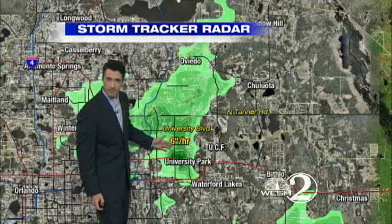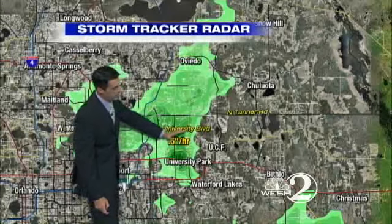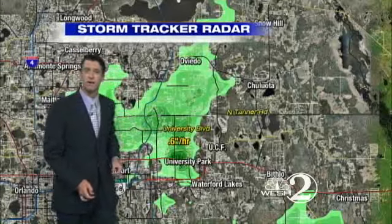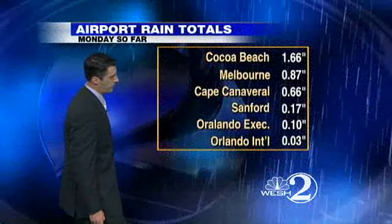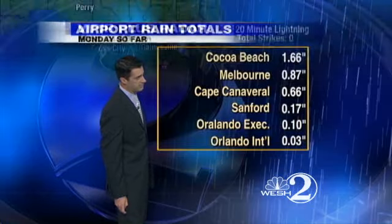The darker shade of green here — about 6 to 8 tenths of an inch per hour. All of this lifting off towards the west-northwest. Castleberry, you'll be next. Let's take a look now at the radar tour here on Viper. Wanted to pinpoint some of the radar images here.